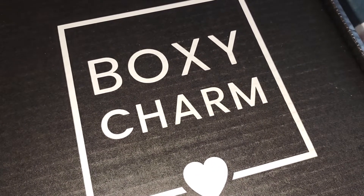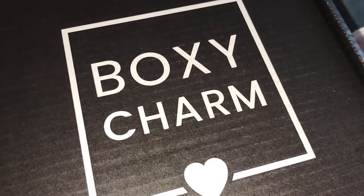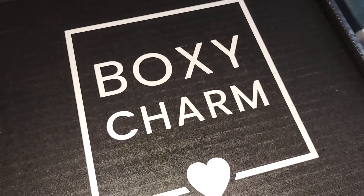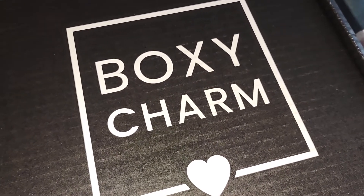Hi everyone. Welcome back to my YouTube channel, MrsSmith88. So today my BoxyCharm Premium box did arrive in the mail and I figured why not hurry up and unbox this. That way I could get a video made for you guys so you guys could check and see what was inside.